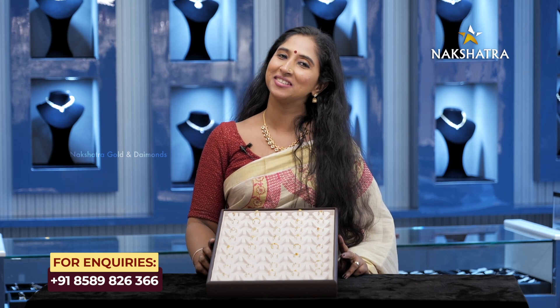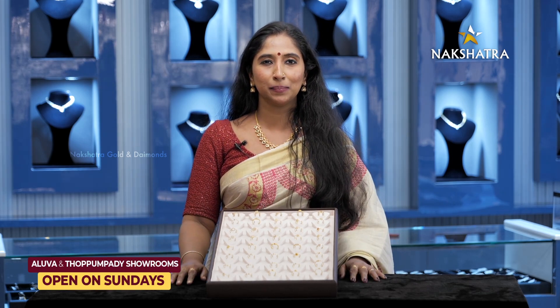Hello dears, welcome back to our channel. This is a great episode of Nakshatra Golden Diamonds. Welcome to Nakshatra Golden Diamonds. My tip is attitude.